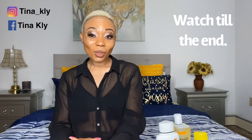Welcome to my channel. My name is Tina Clark and today I am going to be giving you guys an honest review on a skincare line that I'm using called Macari.